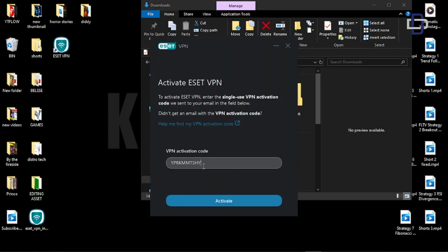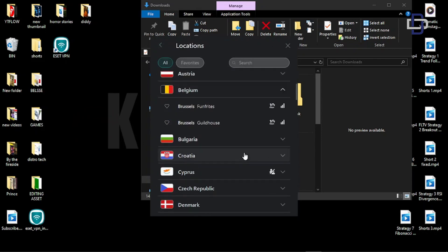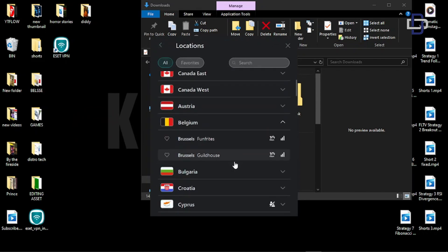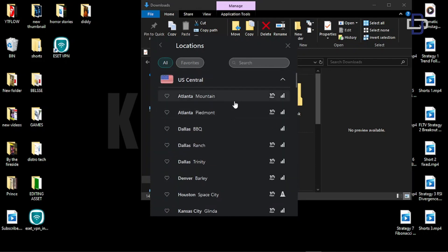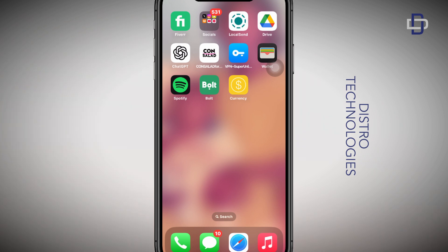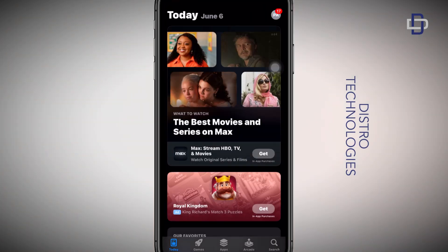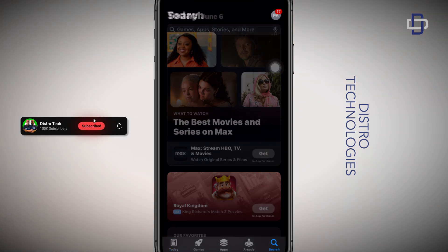Now that we have the activation code, let's enter it into the VPN we just installed on our device. Just like that, your VPN is activated on your laptop or MacBook. You can even use this same code you generated to activate your VPN on your iOS or Android device as well — let me go ahead and show you that on this iPhone.